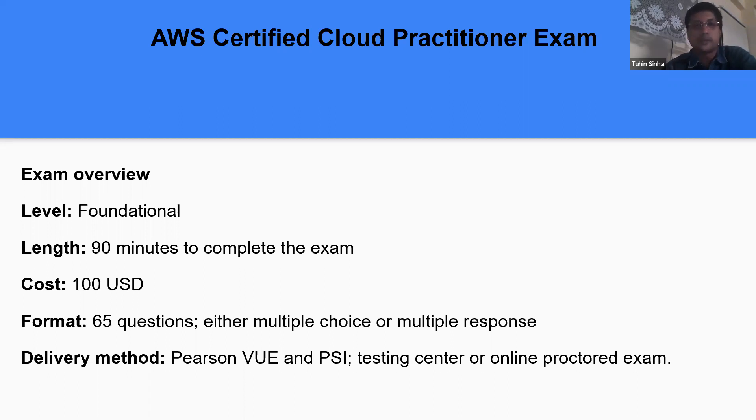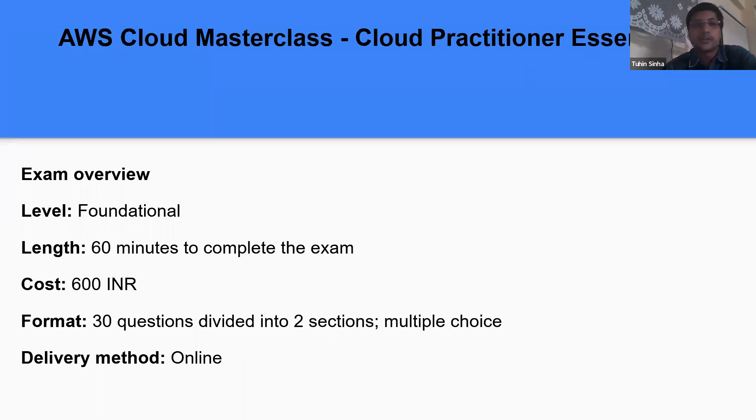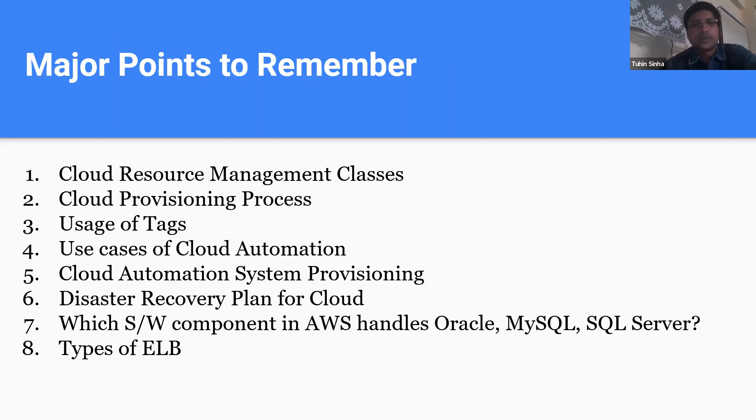That is the global certification which my candidates also wrote. Then I came across this NASCOM exam — it's very affordable, only 600 INR. There are 30 questions to complete in one hour. There are two sections: the first section comprises 15 questions and the second section also has 15 questions. Delivery is online proctored with the camera on.